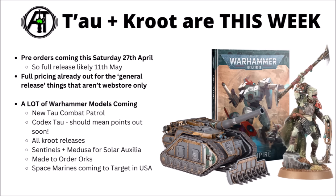There's really quite a lot of stuff coming out: the new Tau Empire Combat Patrol box set, the new Codex Tau, which should mean that points are out in the not-too-distant future, all those new Kroot releases — which are looking extraordinarily expensive if you want an army built around them. There's also Sentinels, the Medusa and Basilisk for the Solar Auxilia, some made-to-order Orks including a Killer Kannon and old Nob sculpts, and Space Marine Heroes of Strikeforce Justinian coming to Target in the USA.